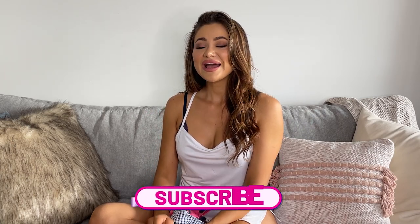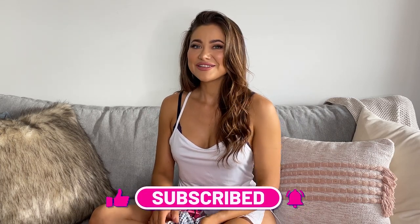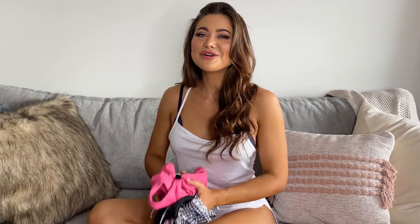Maybe there's families around and I just want that little bit of extra coverage. Thanks so much for watching my little try-on today. I hope you enjoyed it. Don't forget to comment below and let me know what your favorite look was. Also like, subscribe, and hit the notification button to be one of the first to see the latest Wicked Weasel videos. You can head over to www.wickedweasel.com to shop all of these looks.